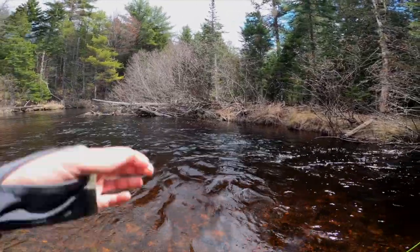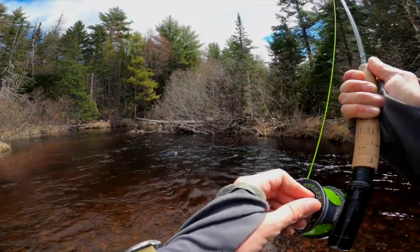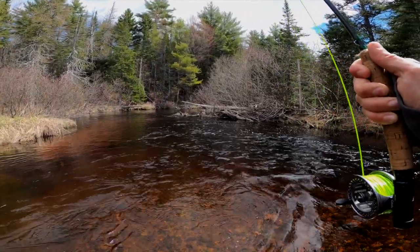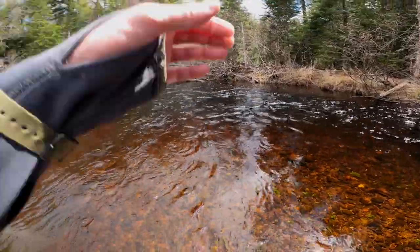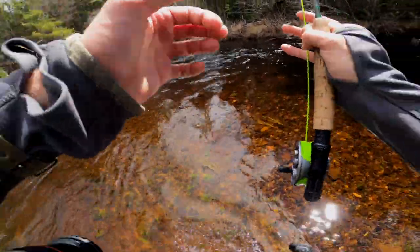Got him! Hello, little brookie! Nice. He took the mayfly — I've been seeing a couple come off the water. I lost my net without even realizing it, so we'll have to land them without a net.